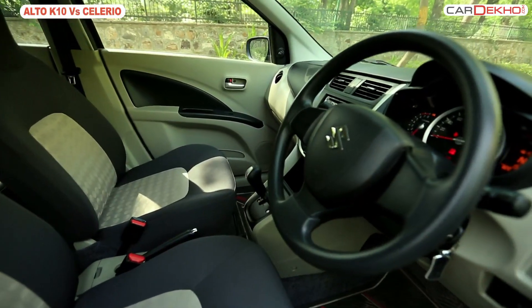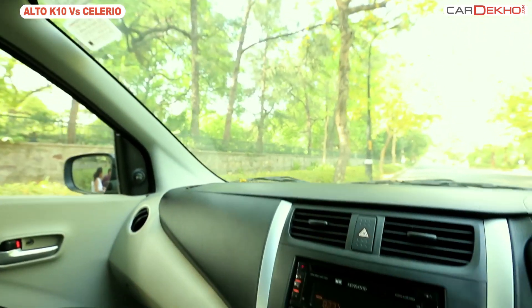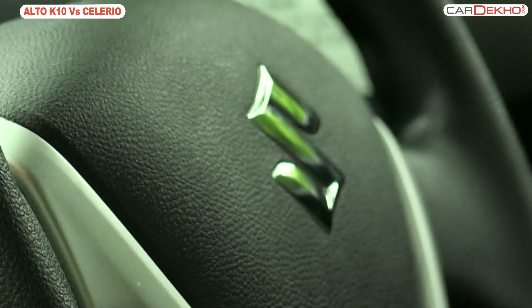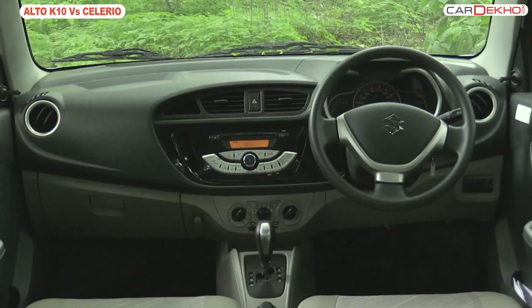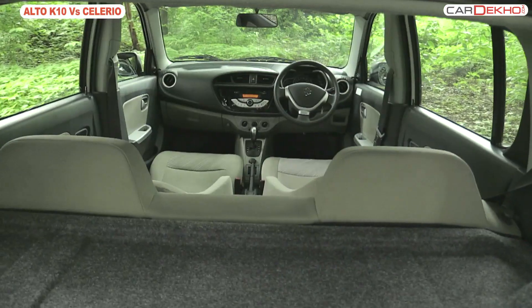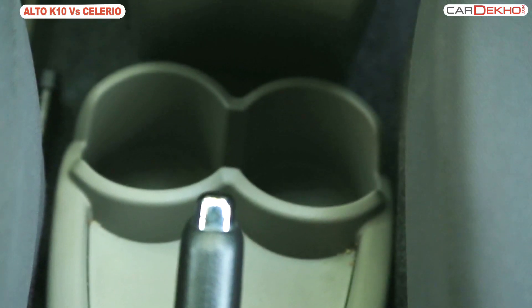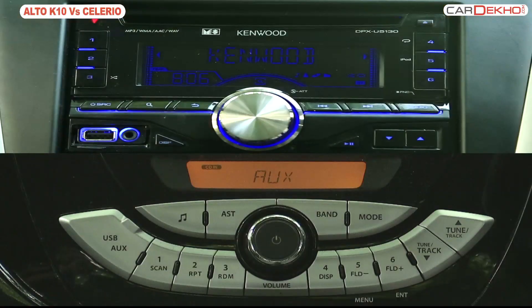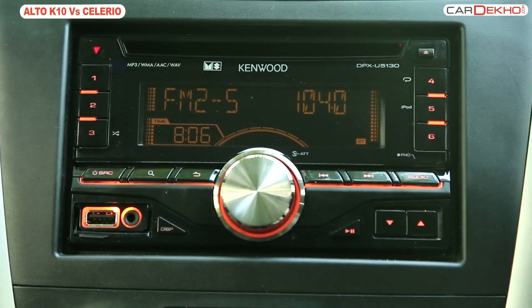Moving into the cabin, the Salario gets impressive interiors with a black and beige combination and cleanly flowing lines on the dash. The Alto K10 also gets interiors in the same dual tone combination and a neatly sculpted dash. Both the cars have ample space for knick-knacks and cupholders. Both of them get usual music functions like USB connectivity, aux-in, radio, and CD.